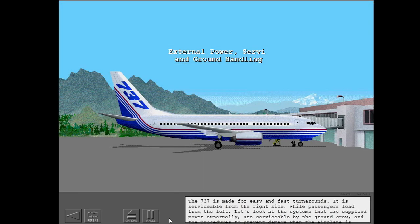The 737 is made for easy and fast turnarounds. It is serviceable from the right side while passengers load from the left. Let's look at the systems that are supplied power externally, are serviceable by the ground crew, and the procedures to prevent damage when the airplane is parked or towed.